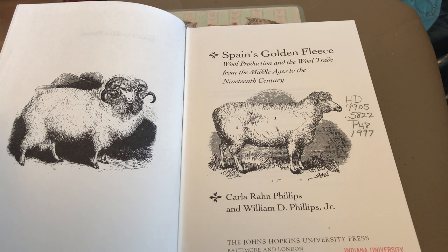Here's a quote: 'The region where a sack of wool was washed served to define the rate of taxes its exporter would pay.' So the wool sacks would be stamped with the region.